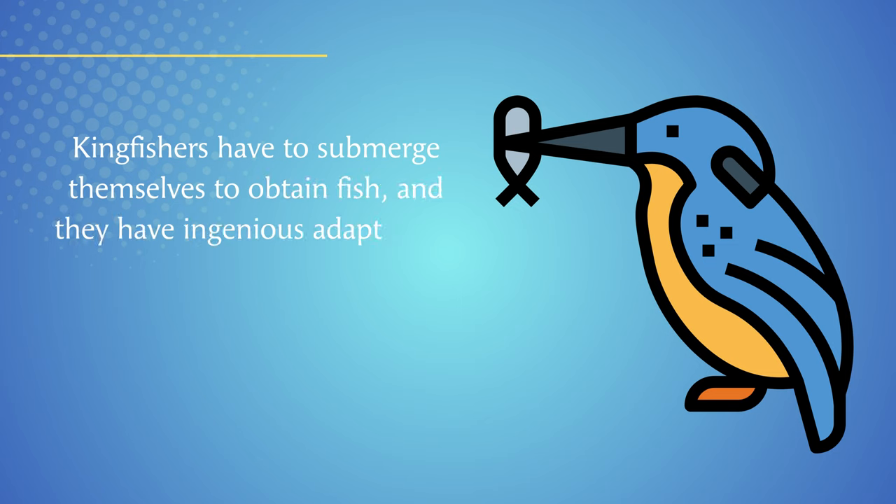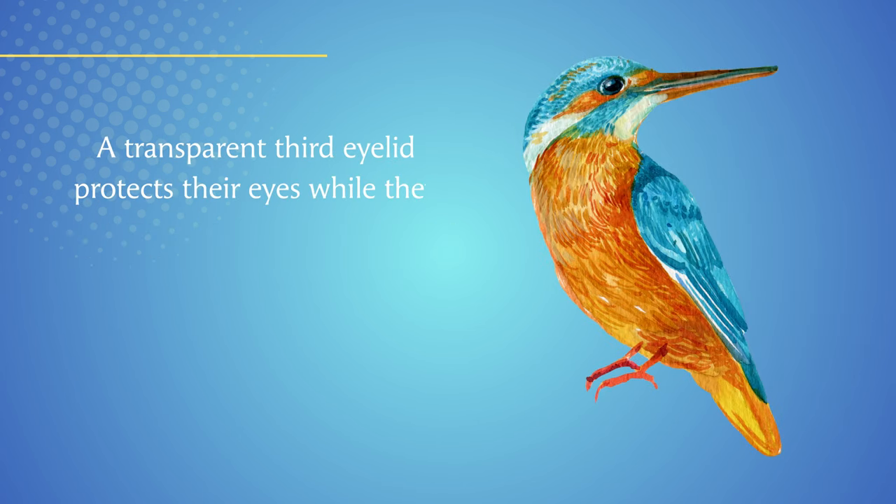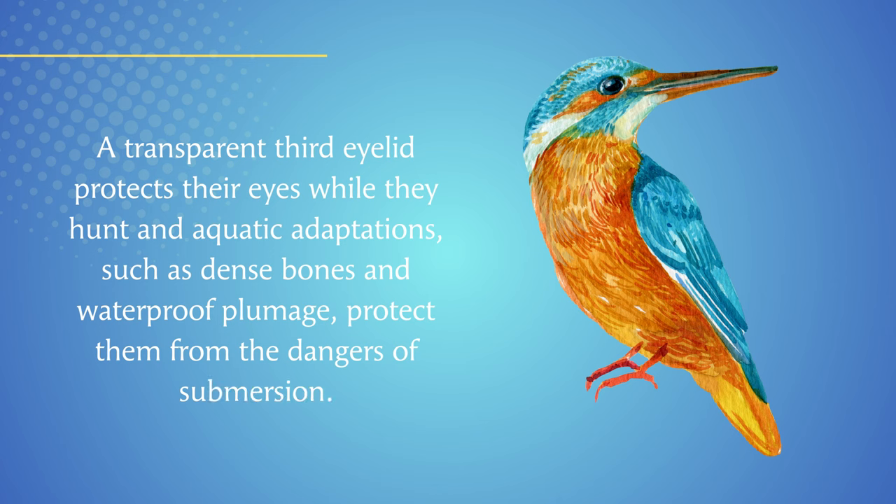Kingfishers have to submerge themselves to obtain fish, and they have ingenious adaptations that allow them to do so. A transparent third eyelid protects their eyes while they hunt, and aquatic adaptations such as dense bones and waterproof plumage protect them from the dangers of submersion.